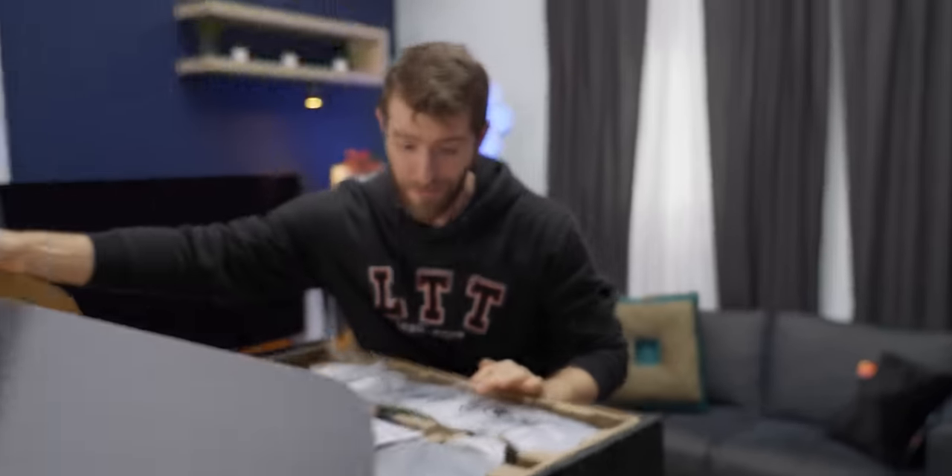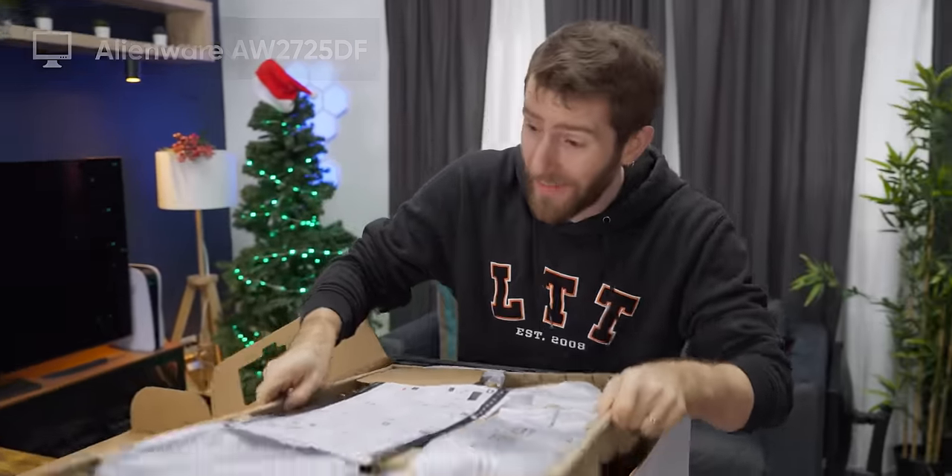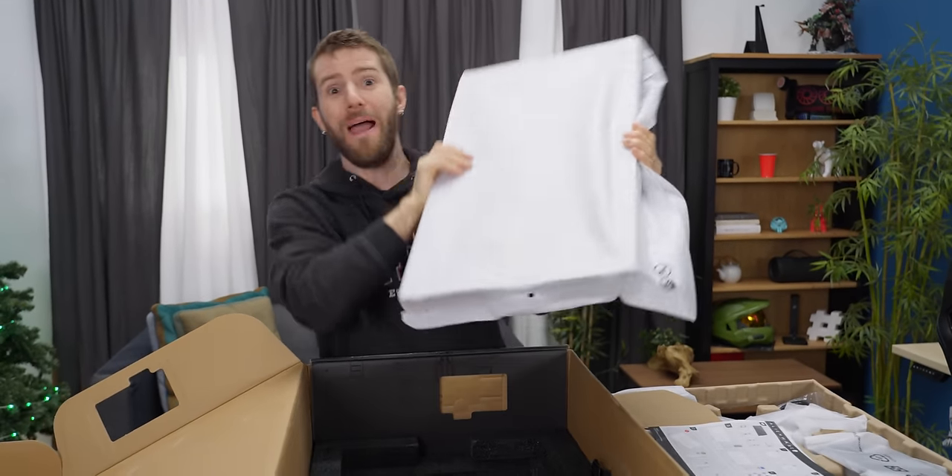Obviously, not everything about the 2725DF from Alienware is a downgrade. Some things are pretty big upgrades, starting, of course, with the panel.